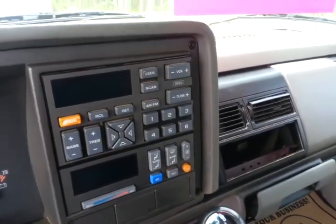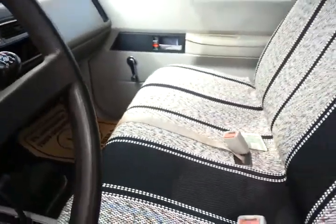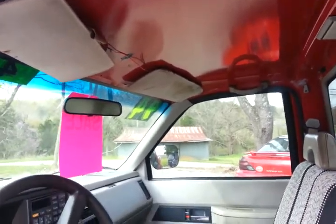Actually the radio is here — it looks like somebody had an aftermarket unit in here, but the radio is not working. The headliner is also missing inside.